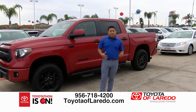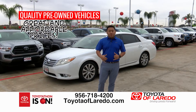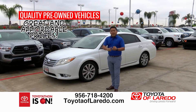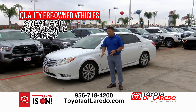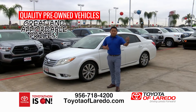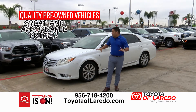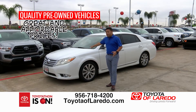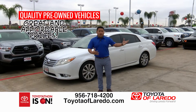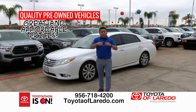Looking for something else? We also have a 2011 Toyota Avalon Limited — leather, navigation, backup camera, sunroof, nice wheels, and low miles. This is a great car for your son or daughter if you don't want to spend a lot of money. Very affordable payment available. Come on by — it's a beautiful, very nice car with low miles. Visit toyotalaredo.com or schedule your appointment. We're here Monday to Saturday, 9 a.m. to 8 p.m.